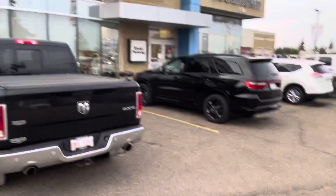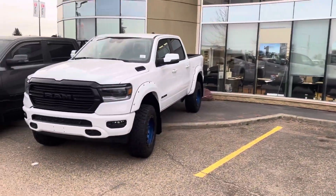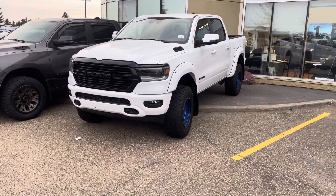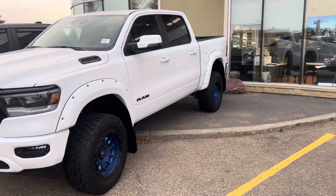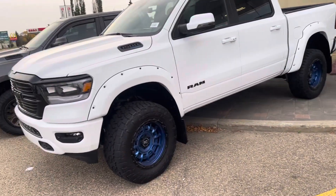Hey Paul, how's it going? This is Hundo, by the way, with Southtown Chrysler. Just thought I'd give you a quick shout and let you know that the '23 Custom Ram 1500 that you inquired about is available.